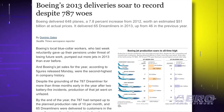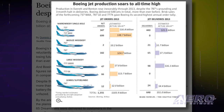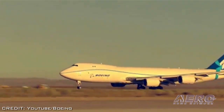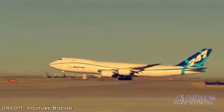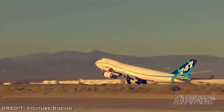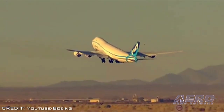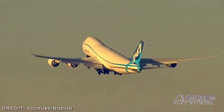Boeing set a company record in 2013 for the most commercial airplanes delivered in a single year, with 648 aircraft rolled out the door. The company's unfilled commercial orders stood at 5,080 at the end of the year, also a new Boeing record. In 2013, Boeing also booked a record 1,531 gross commercial orders and 1,355 net commercial orders, which is the second largest number in the company's history.